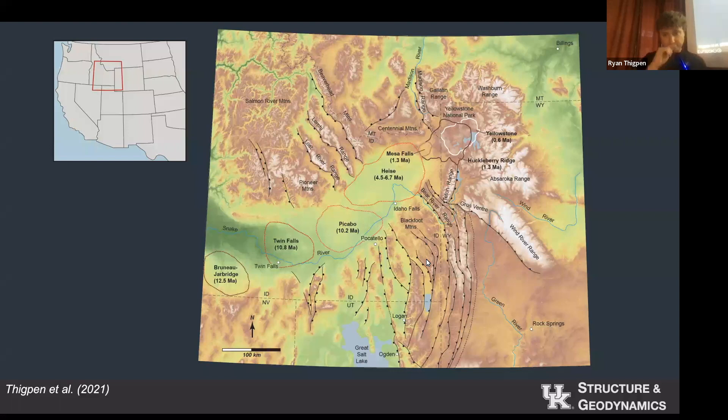The Teton Range, and to a lesser extent the Madison and Gallatin Ranges in the north, are the most recent major fault-bounded ranges to be intersected by the Yellowstone hotspot. This place provided a really ideal opportunity to look at this mechanism of topographic removal and think about how this whole process might have happened.